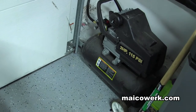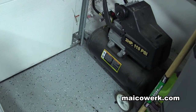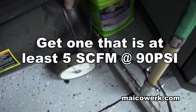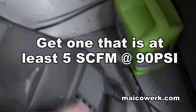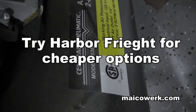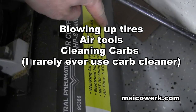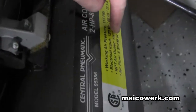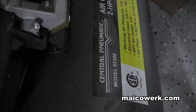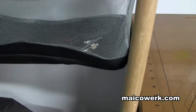The air compressor is definitely something that every shop should have — you're going to blow up your tires with it and be able to use air tools. One of the things you want to make sure of is how many SCFM it has. As you can see on this one here, the air flow is 5 SCFM at 90 PSI and 6 SCFM at 40 PSI. I would recommend you get something that's at least 5 SCFM at 90.